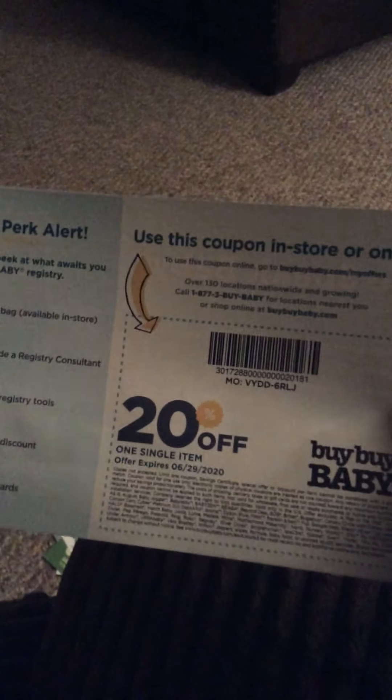There's a little pamphlet on a thermometer, and a coupon for Bye Bye Baby for one single item.